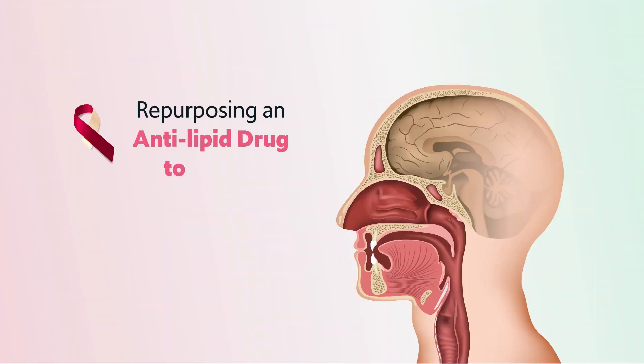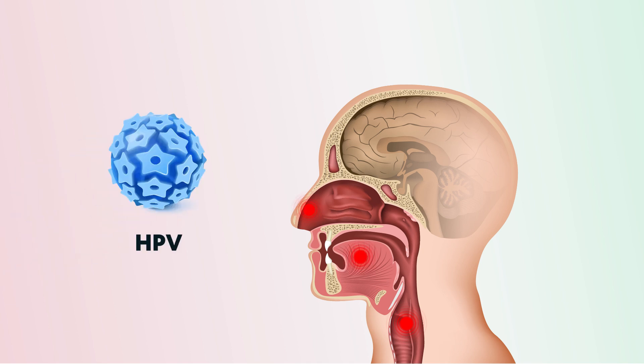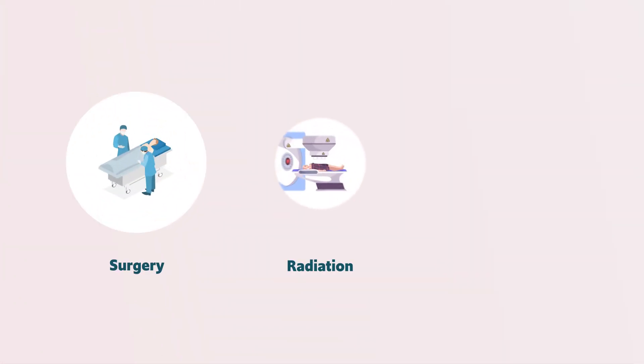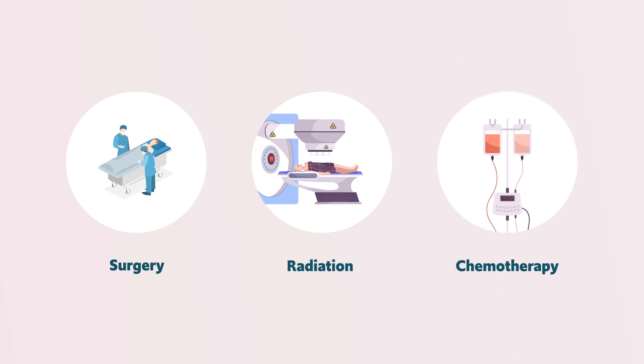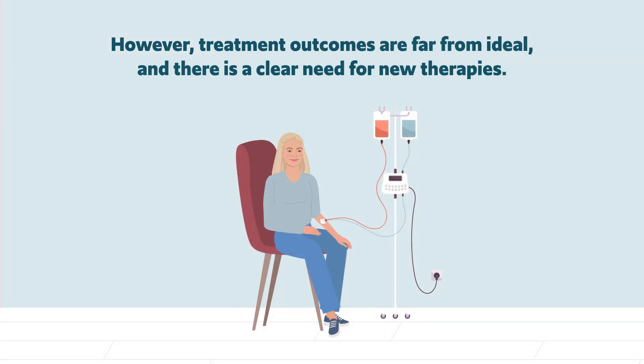Repurposing an Anti-Lipid Drug to Tackle HPV-Positive Head and Neck Cancer. HPV-Positive Head and Neck Cancer is driven by HPV, a virus that is well known to cause cervical cancer. It is typically treated with surgery, radiation, and or chemotherapy. However, treatment outcomes are far from ideal and there is a clear need for new therapies.